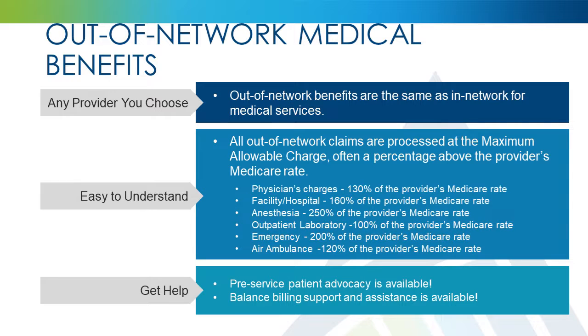This plan does not have a benefit differential when utilizing an out-of-network provider for medical services. You are free to use the provider of your choice. However, all out-of-network claims will be processed at the maximum allowable charge, which is often a percentage above the provider's current Medicare rate. If no Medicare rate is available for a particular service or provider, another reference will be used.